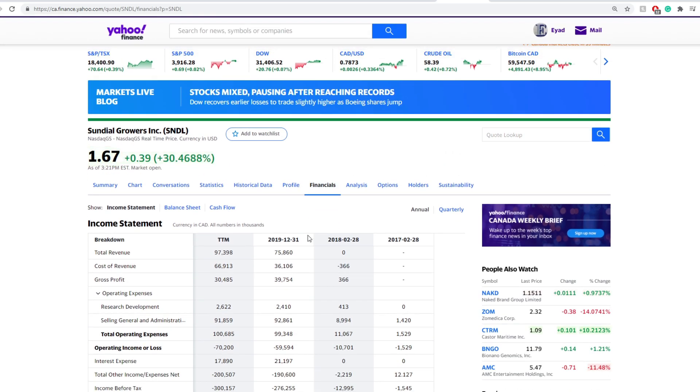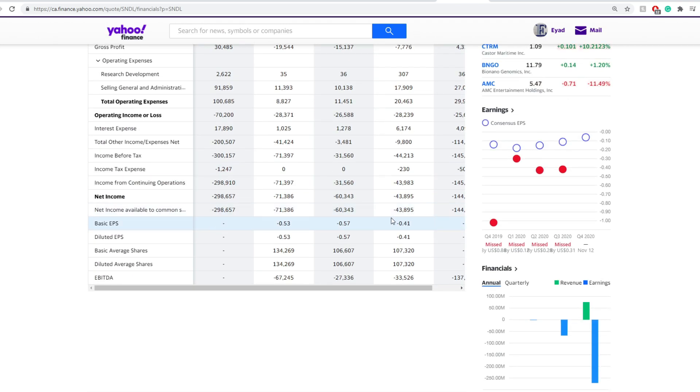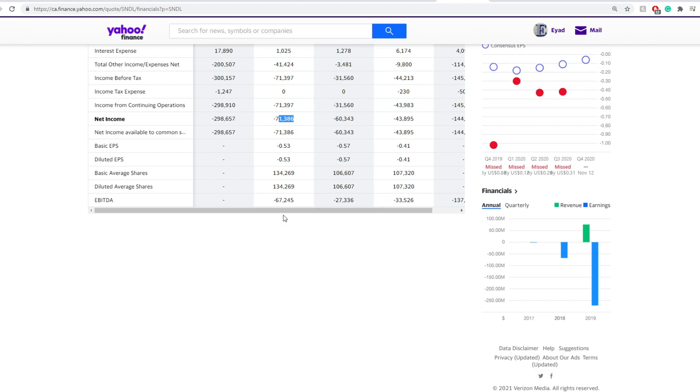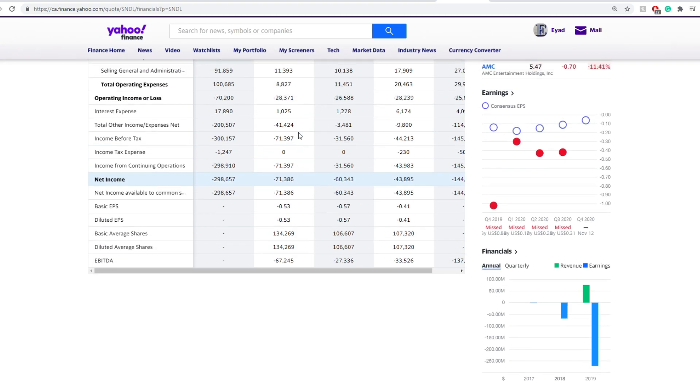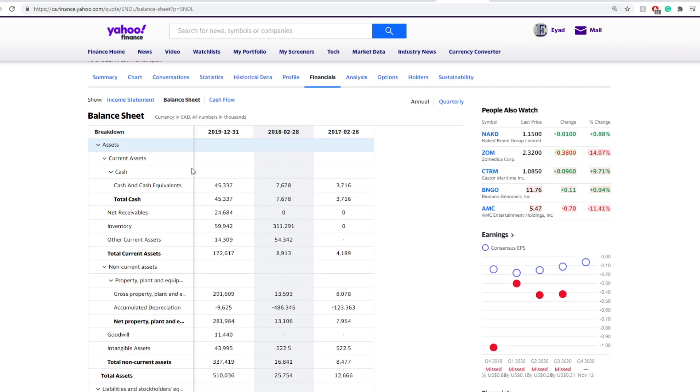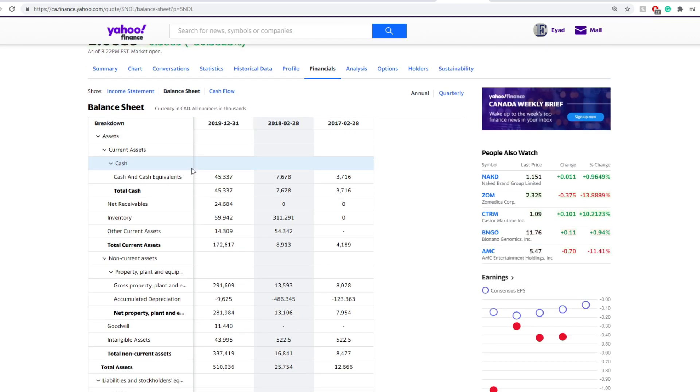Generally speaking, in terms of 2019 that was around negative $200 million. Last quarter you're looking at negative $71 million. So yes, they are burning through cash like crazy. And that's probably enough money to cover them for the next couple of quarters or so, meaning they are really in trouble in order to try to fix their entire balance sheet.